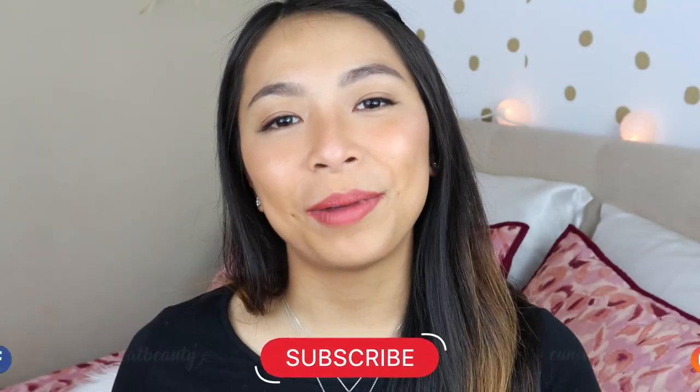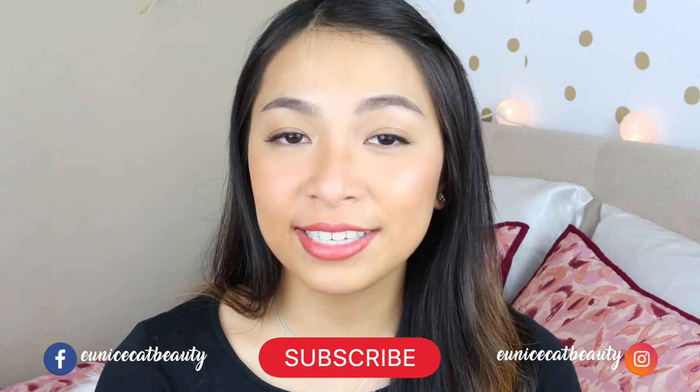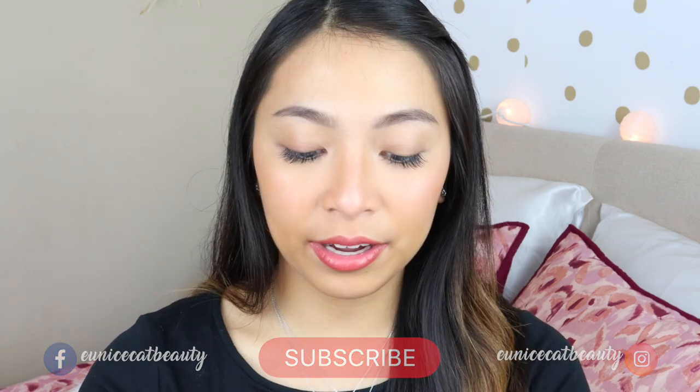Hey guys, what's up? It's Eunice and welcome back to my channel. For today's video, we are going to be talking about the Vice Cosmetics makeup line. I have a couple of products with me and they're on my face right now. So if you want to see how I apply them and what I think about them, just keep on going.